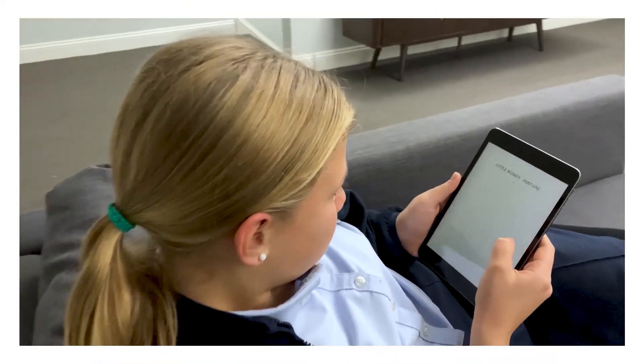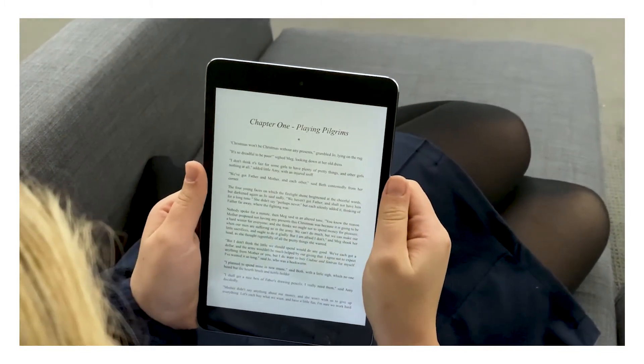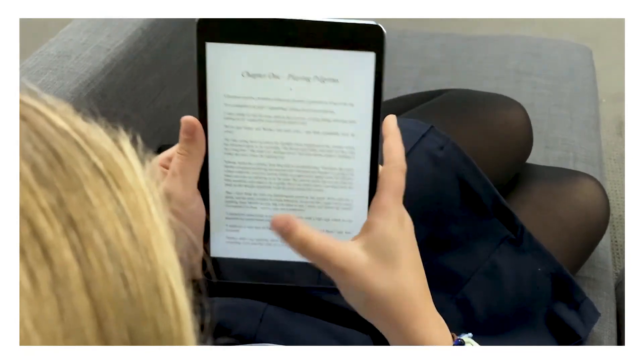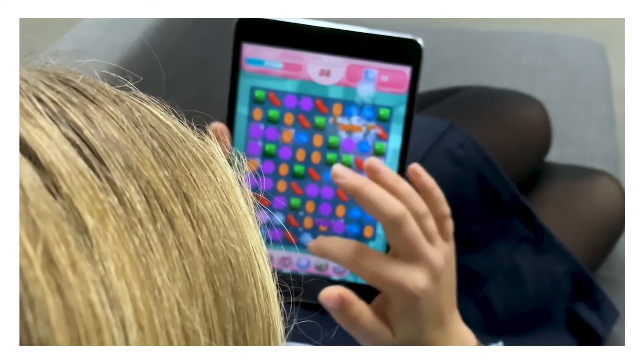Some schools have decided to use iPads or Chromebooks instead of physical books. As attractive as that may be to some to not have to carry around books, this approach is not proven to enhance learning. In fact, in many cases, it's been shown to distract learners. There are pop-ups, texts, instant or direct messages that interrupt students' focus, and there's always the temptation to check email or Instagram or whatever the latest social media app is. The iPad ends up acting on the student, rather than the student using the technology as a tool.